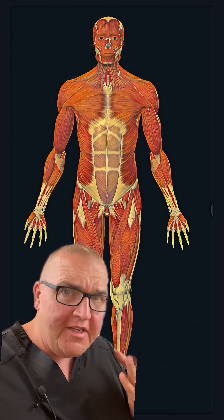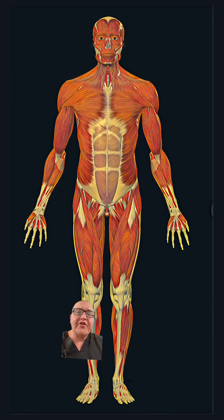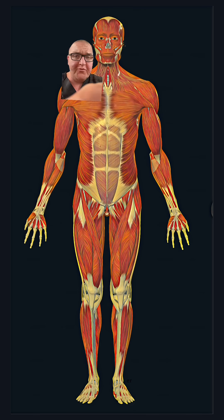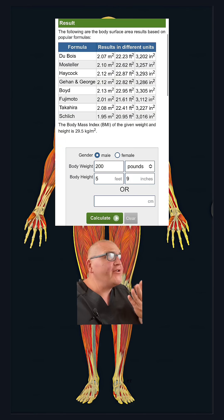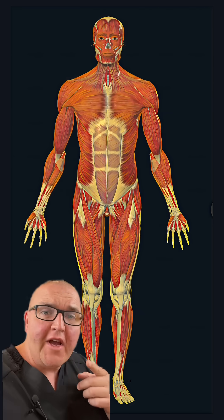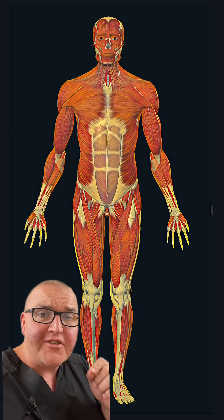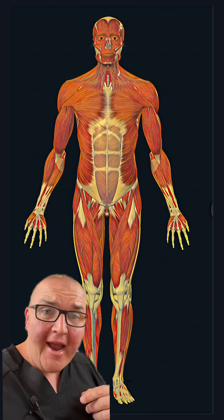But how many square inches is a human being? The average adult male is about 5'9 and weighs approximately 200 pounds. If you work that out, it's about 21 square feet, which is about 3,000 square inches. So you've got 3,000 square inches and 6,000 pounds of pressure per square inch — that's 18 million pounds of pressure.